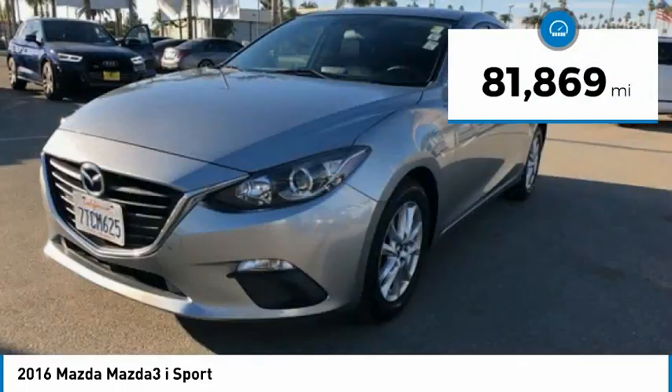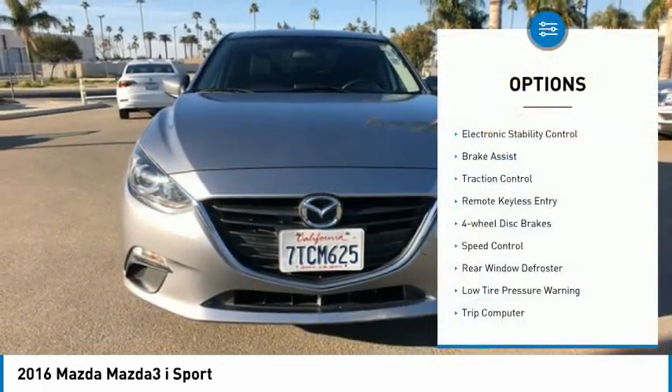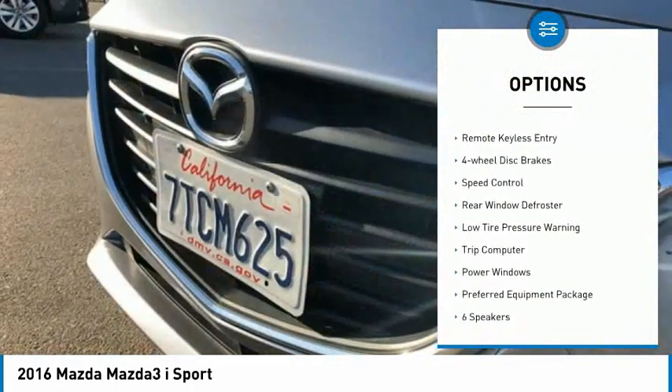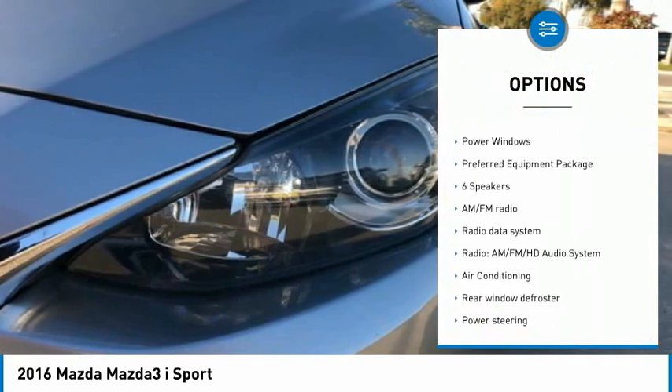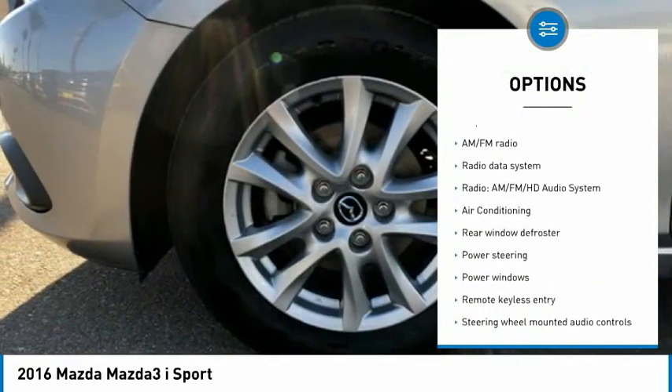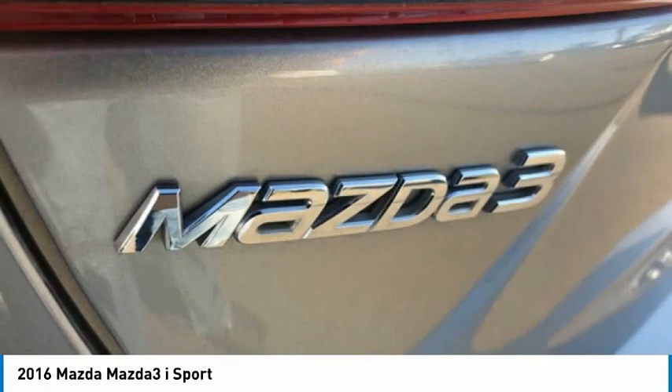This vehicle has less than 85,000 miles. Here are some of this vehicle's great options: electronic stability control, brake assist, traction control, remote keyless entry, four-wheel disc brakes, speed control, rear window defroster, low tire pressure warning, trip computer, power windows.